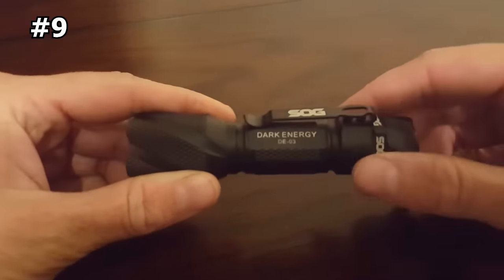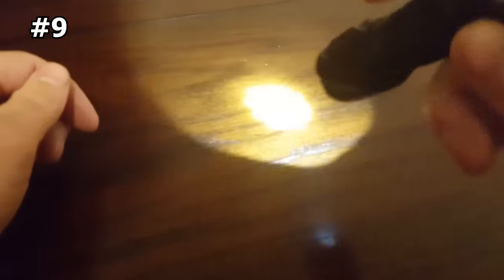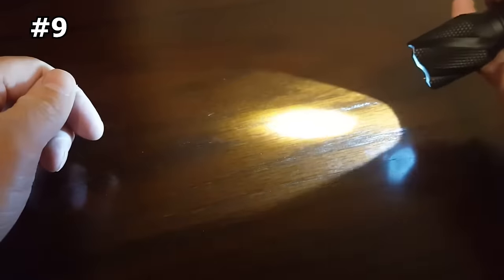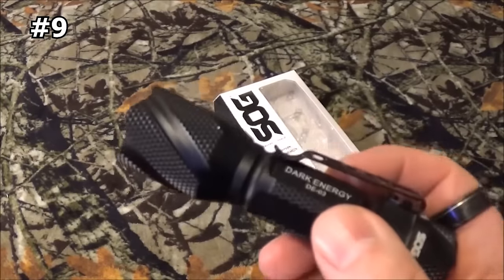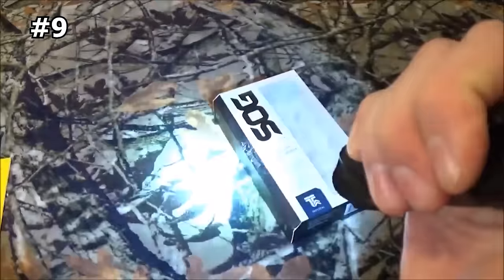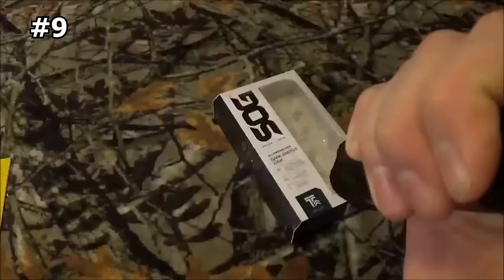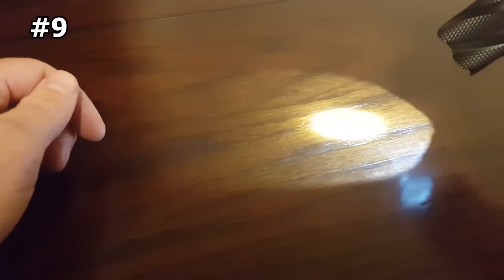Number 9: SOG Dark Energy Tactical Flashlight. The SOG Dark Energy Tactical Flashlight is a powerful tool that delivers 128 lumens of brightness and provides five different modes to choose from. These modes include strobe flashlight, taclight flash, high bright beam, medium, or reading mode, offering versatility for any situation. This everyday carry LED flashlight is powered by a single AA battery, providing up to 67 hours of life.